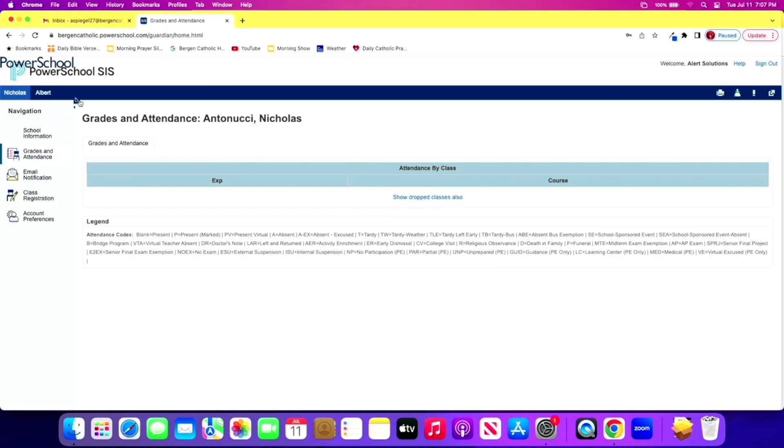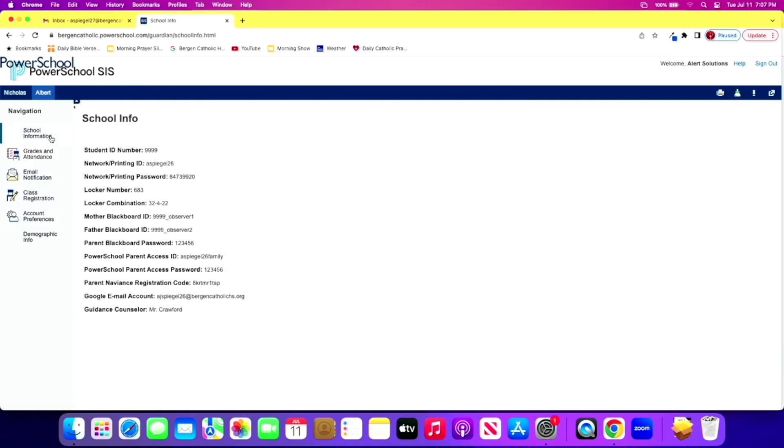When you log in to PowerSchool, you'll see your information. You won't have any grades or attendance yet. School information is something we'll be populating throughout the summer — you may not have all of it yet, as we do things in stages. You'll see your PowerSchool parent access ID and password, which was also emailed to you a couple of weeks ago. You'll also see your guidance counselor, your email address, and you can check there if you're unsure about your email.